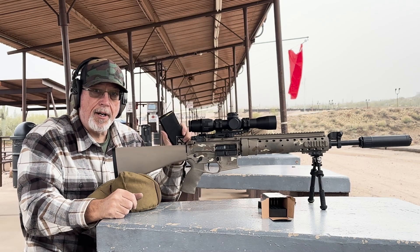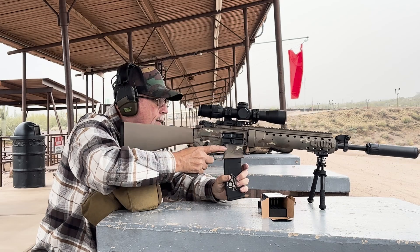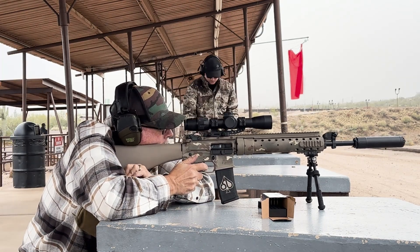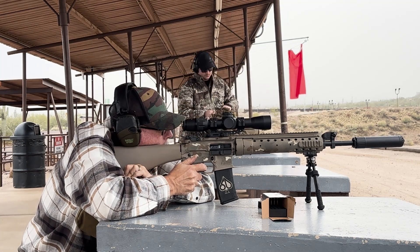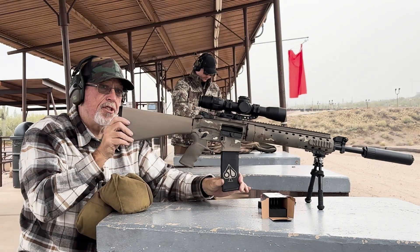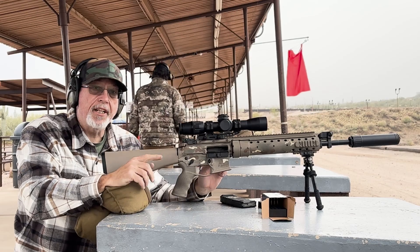Confirmed zero with the 75 grain boat tail hollow points from Hornady. Going to shoot at 300 now. We're done shooting the .223. We're going to go downrange, put up the 6 Creed target, and do the whole thing again.